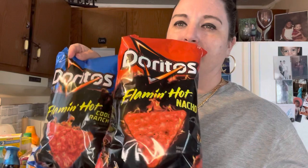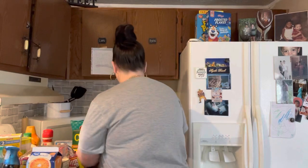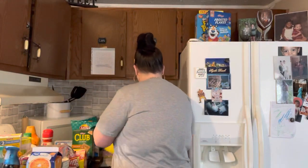My son loves hot chips so we got the ranch and then regular. Got some ham with cheese and some cheese. Two packs of regular pepperonis and then the bigger pepperonis - I like these for sandwiches and stuff. And some bread.